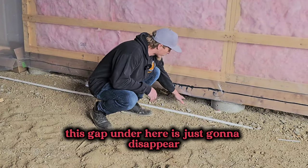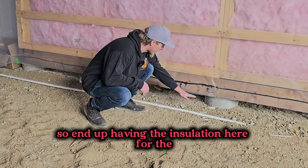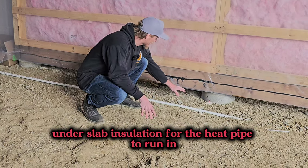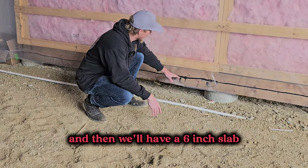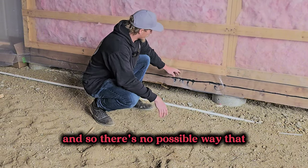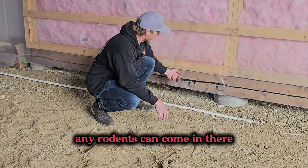So you can see this gap under here is just going to disappear. You end up having the insulation here for the under-slab insulation for the heat pipe to run in, and then you'll have a six-inch slab that's going to come up to here somewhere — so there's no possible way that any rodents can come in there.